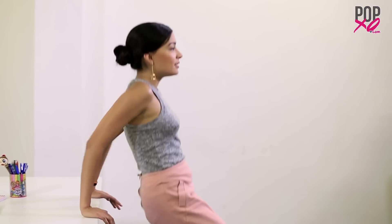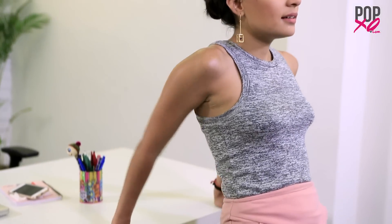The last exercise we're going to focus on today is the tricep dip. This exercise works the tricep and sculpts and tones the upper arm.